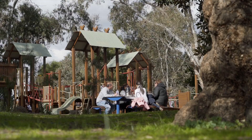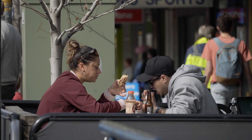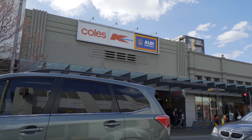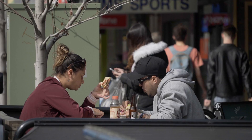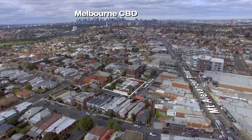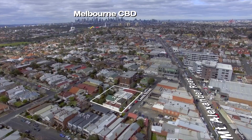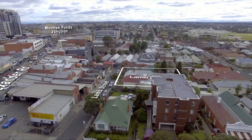Moonee Ponds is known for its relaxed and friendly community spirit. It is perfectly positioned with the best of everything in reach. This is a well established blue chip suburb located just 6 kilometres from the CBD. Lamb Street is surrounded by 3 public transport options, top schools, beautiful parks and fantastic retail.